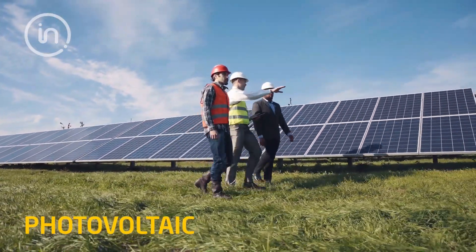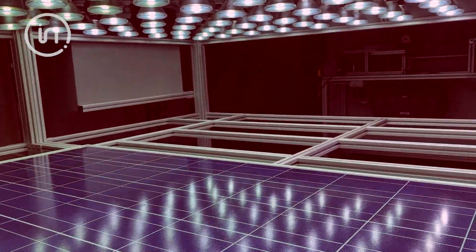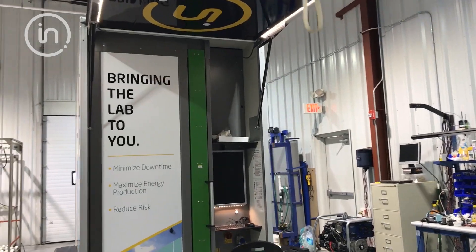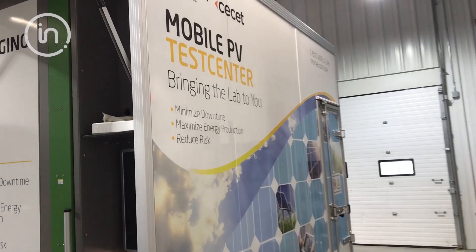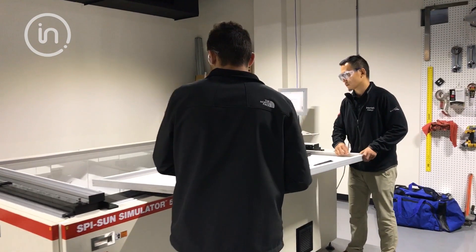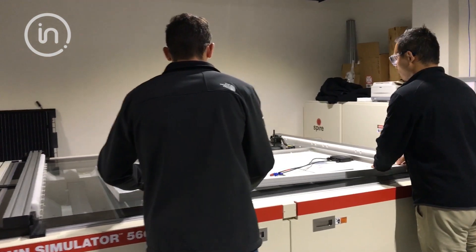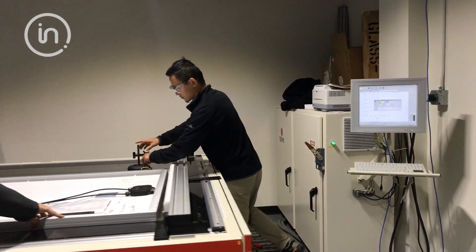As demand increases for renewable energy, our team is ready to help manufacturers test the safety and performance of solar panels. Whether it's in our lab, or even out in the field if needed, with our customized mobile PV test center. Regardless of where the testing is done, you'll always get best-in-class people and technology working on your project at all times.